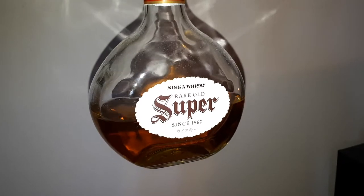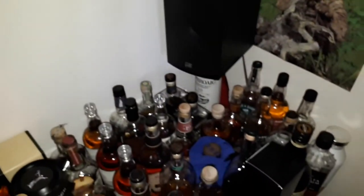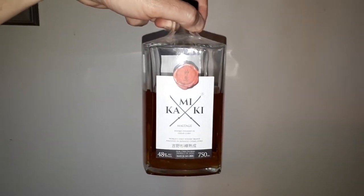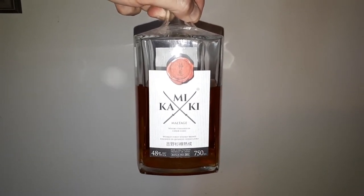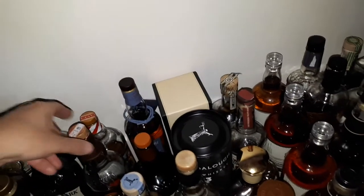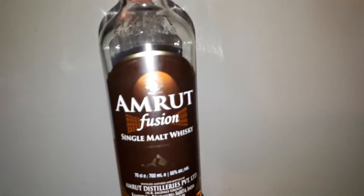Now we're going into some world whiskies. I've got the English Whisky. I also have the Nikka Super Rare Old. And the Paul John Brilliance — this one's really good too. What's this? Oh, this is a weird one — you've got to be in a special mood for this. It is the Kamiki Maltage — aged in cedarwood, it's really different. Not one that I reach for that often.